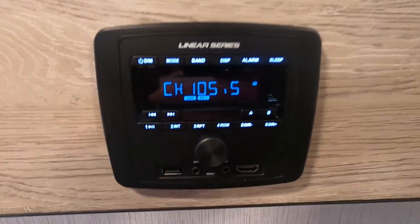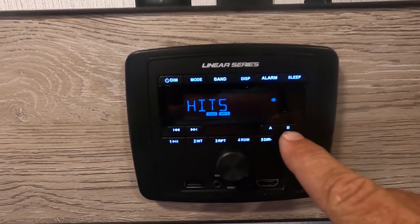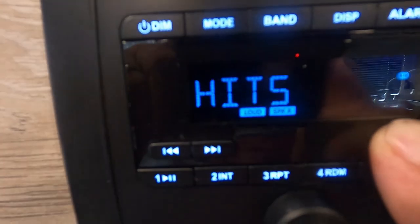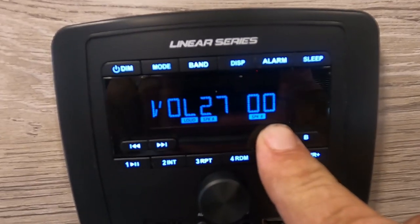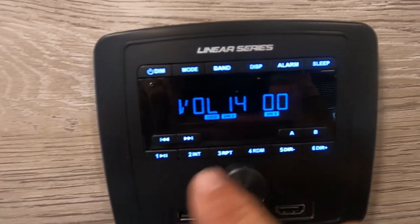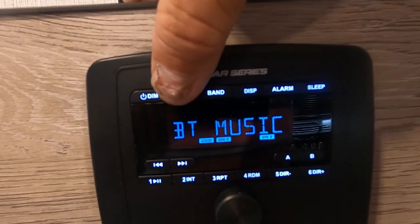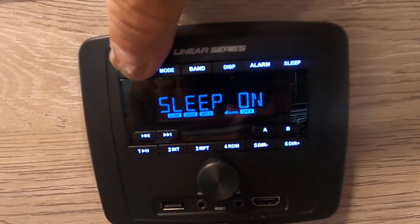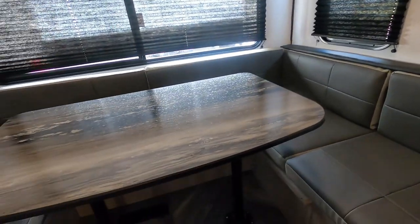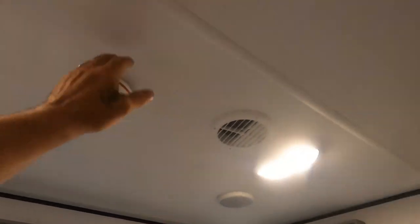Over here you're all prepped for a TV and sound system. Press that on. Here are your indoor speakers — we're in Zone A. You can also go to Zone B so it's loud outdoors as well. You have different modes: Bluetooth, FM, different bands, alarm, sleep, and clock. It's a nice system. Your table legs can be removed to set that down. And here's your smoke alarm.